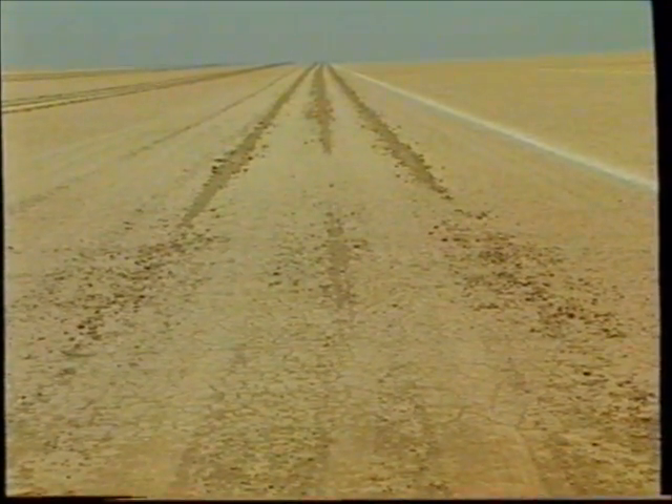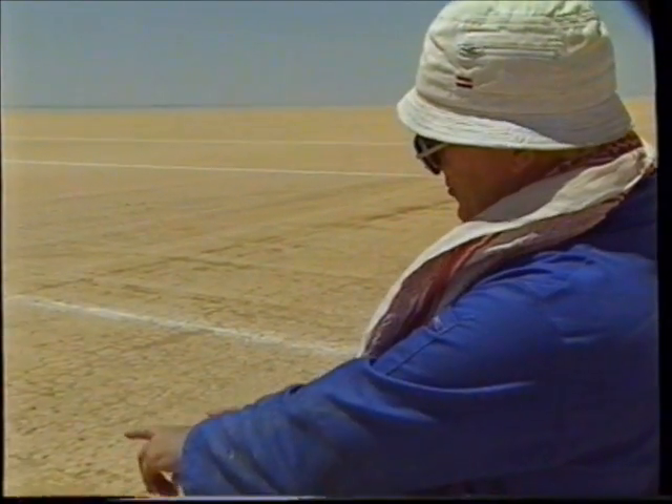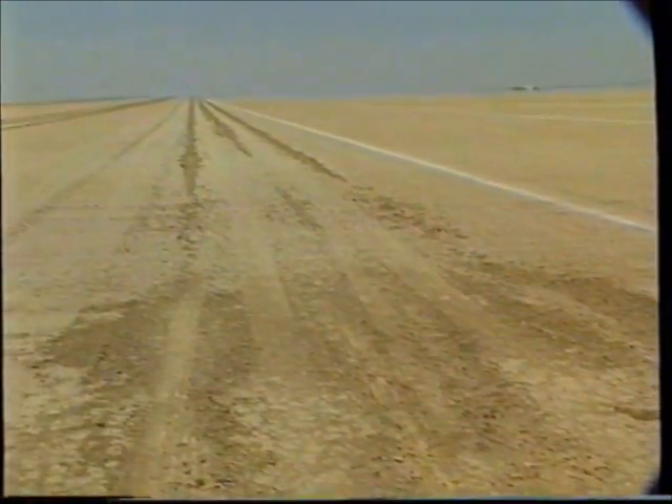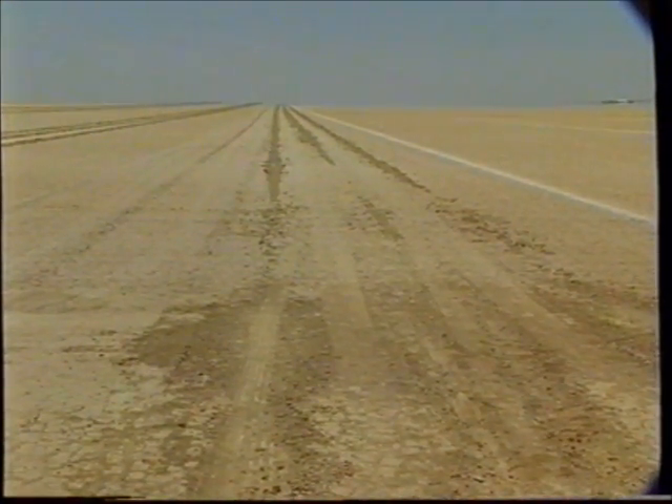There was something worryingly familiar about the wheel marks on the track. The significant thing is the two rear wheels ploughed through the central part, dissipating a tremendous amount of energy. One of them fails, and when the car lands, it lands on one of the rear wheels. From this point onwards, it's effectively a three-wheeled car.